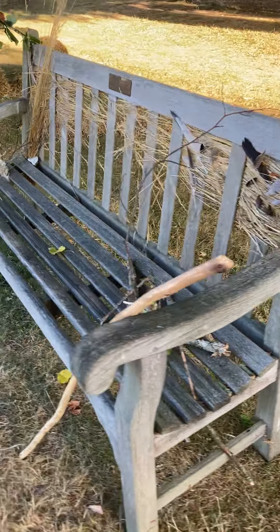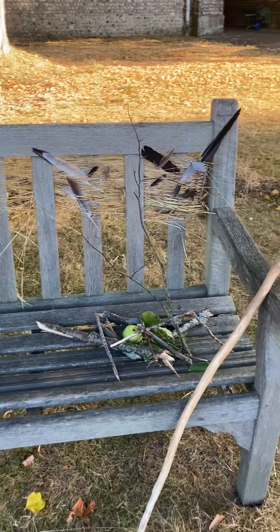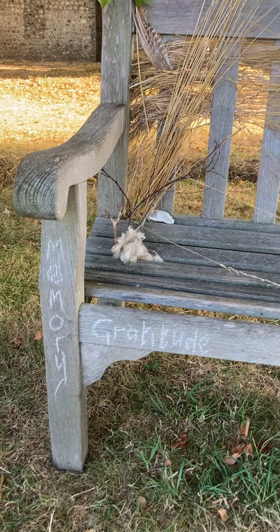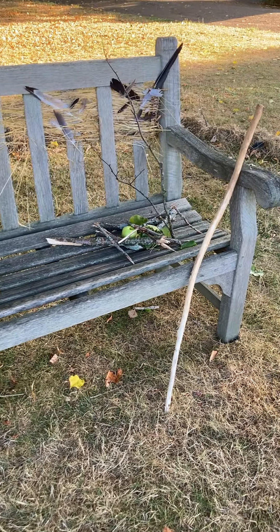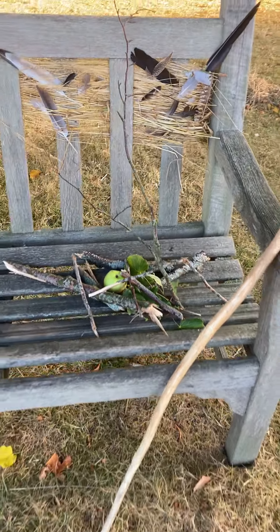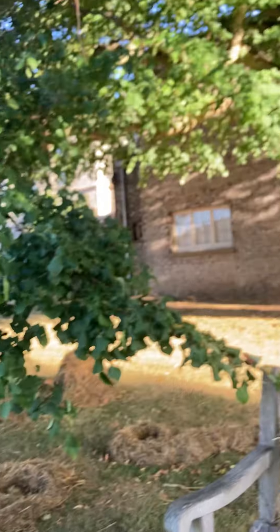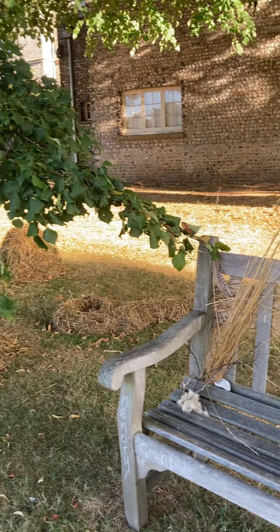Sitting on the bench, noticing first some weaving onto the back, and natural offerings that have been brought to this bench, which has become a little altar. A branch of the tree has been brought round to connect to the bench.